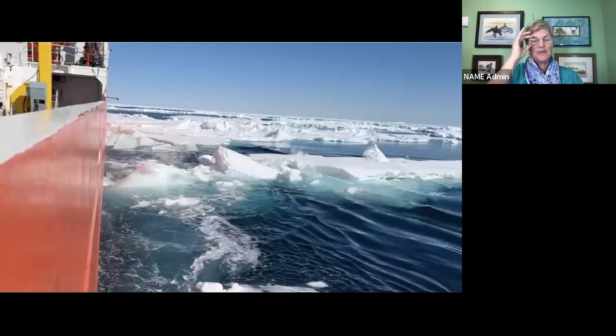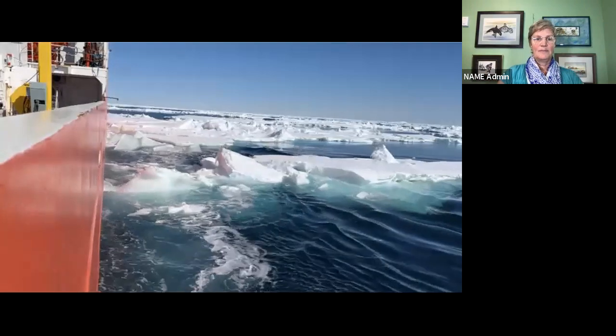I have a couple of videos of us going through the sea ice. This one is taken from the stern of the ship, looking forward along the starboard side. As we go by you can see some big chunks of sea ice that have gone onto their side, and you can see how thick some of that ice is as the ship passes through it.